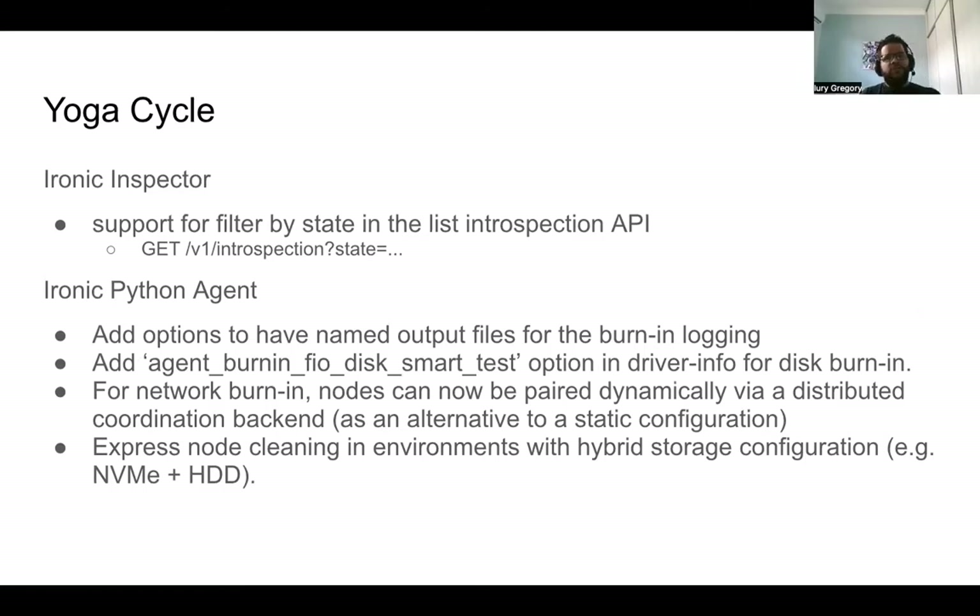In the Ironic Python Agent, we had a few interesting features. We added options to have named output files for the burn-in logging. There's also a new option for disk burn-in — an ancient burn-in field disk smart test was added. For network burn-in, nodes can now be paired dynamically via a distributed coordination backend as an alternative to the static configuration we had previously.